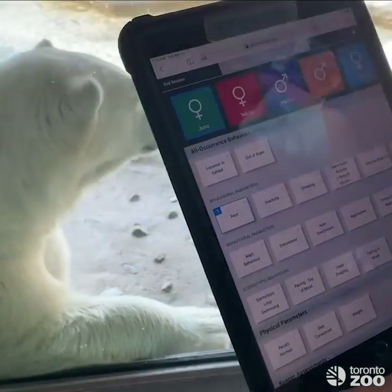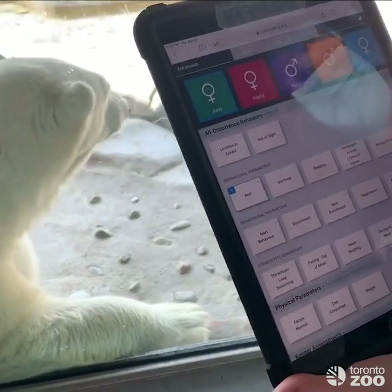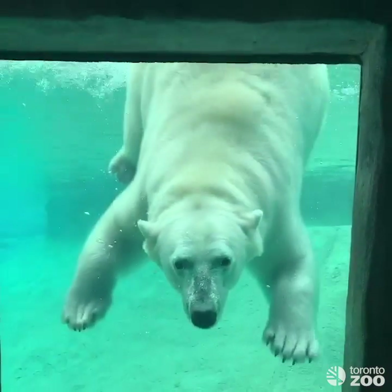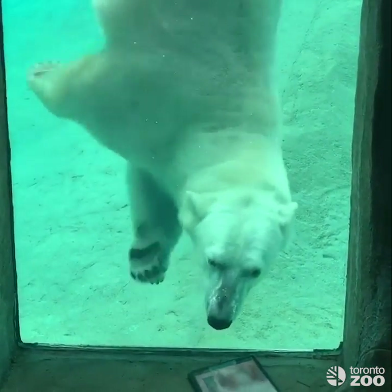I'll continue doing this for all of our bears over the next 15 minutes, and once that's done I'll hit save and we have a good track of what everyone's been doing. During this particular observation session, when we moved down to the underwater viewing, Juno noticed us watching and came over to play in the pool.